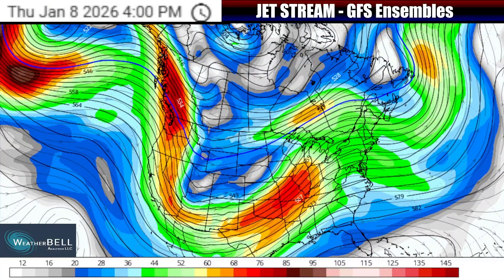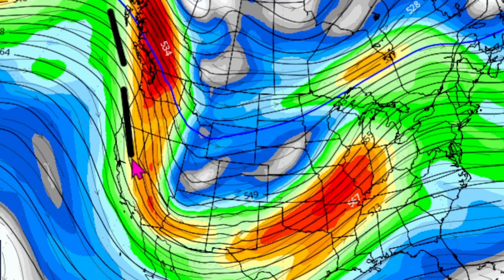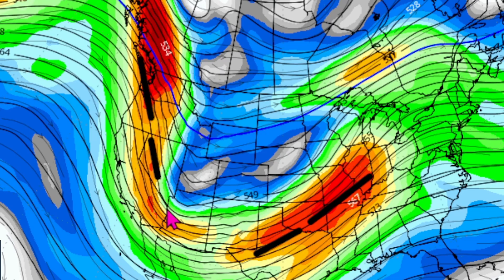As we go towards the Thursday time frame, you can see this large-scale dip in the jet stream coming down out of parts of the western U.S. and into the central U.S. That aspect of the forecast has not changed. However, you can see how it's kind of in two parts — one part moving out into the central U.S. as early as Thursday, and then the second part of this trough, or dip in the jet stream, really moving on through parts of the west coast region still.